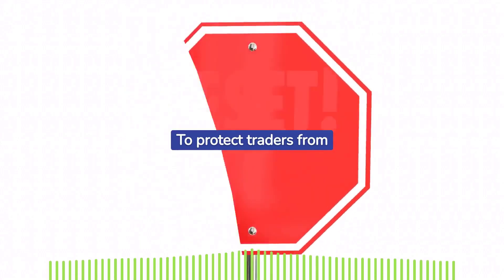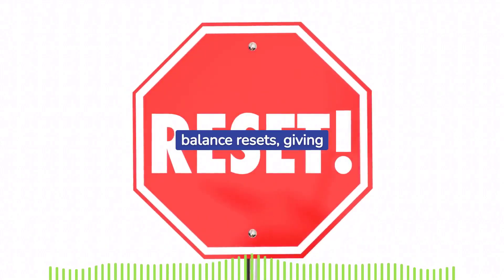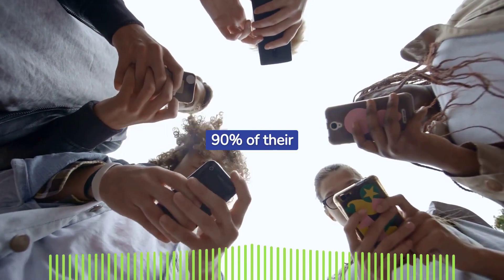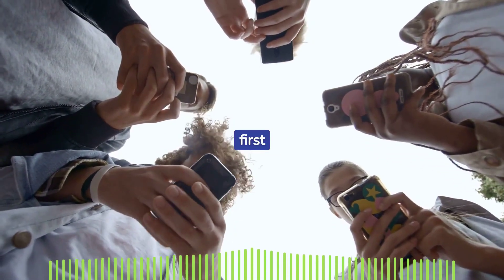To protect traders from consecutive losses, the firm provides unlimited balance resets, giving traders the chance to start over. OneUp Trader's profit sharing model lets traders keep 90% of their profits, and notably the first $10,000 in profits are completely free.